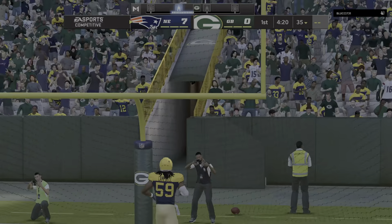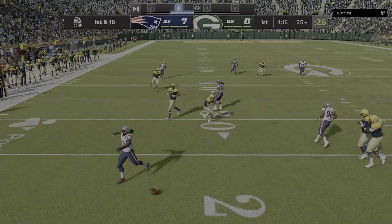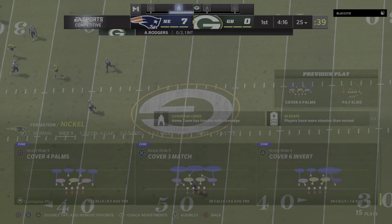Green Bay will get another shot on offense following that pick-six. The kick is away and the returner muffs it. The Green Bay offense at the line. Rodgers tries again after the pick-six and that is knocked away in the middle of the field, incomplete.